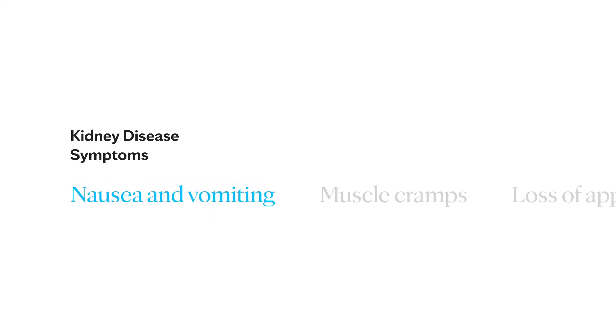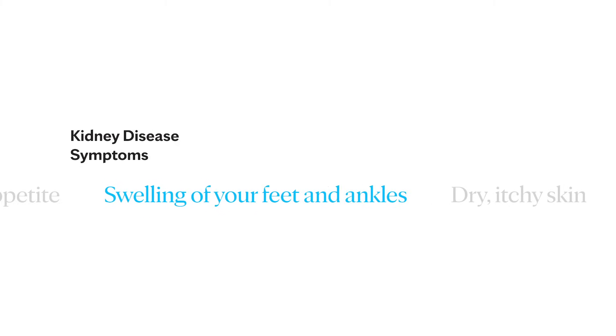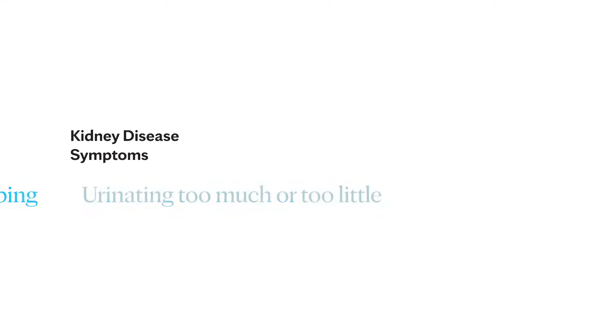Often, there are no outward signs in the earlier stages of chronic kidney disease, which is grouped into stages 1 through 5. Generally, earlier stages are known as 1 to 3. As kidney disease progresses, you may notice the following symptoms: nausea and vomiting, muscle cramps, loss of appetite, swelling of your feet and ankles, dry itchy skin, shortness of breath, trouble sleeping, and urinating either too much or too little. However, these are usually in the later stages, but they can also happen in other disorders.